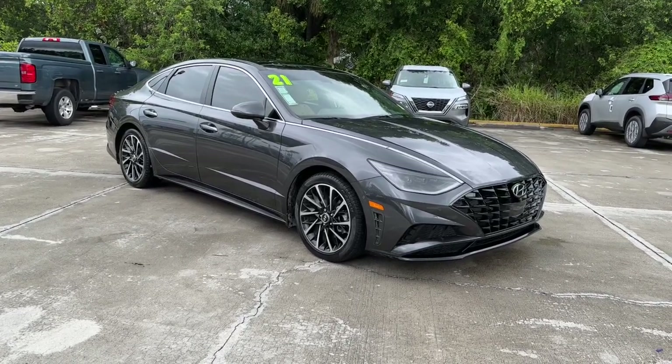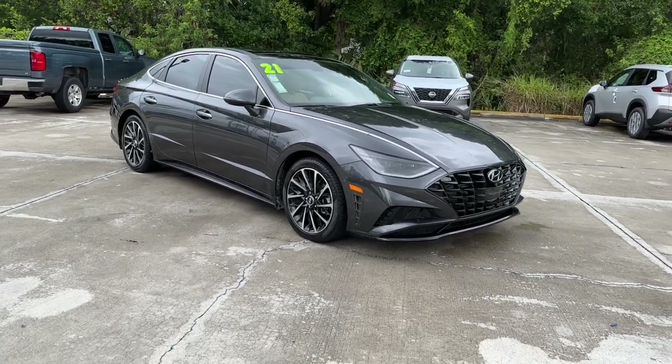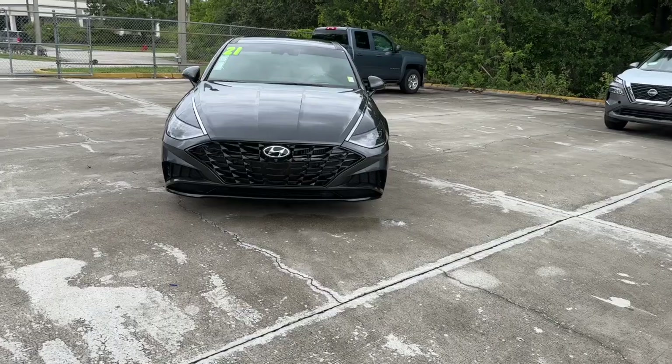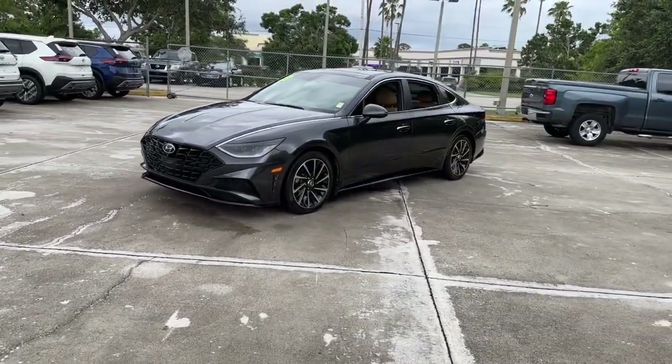Take a moment to check out the 2021 Hyundai Sonata. This vehicle is an outstanding buy with fewer than 30,000 miles on the odometer. Get the best of quality, comfort, and convenience in this family-friendly Sonata.